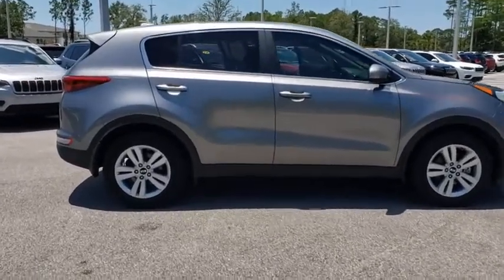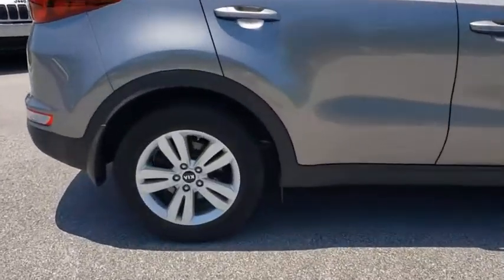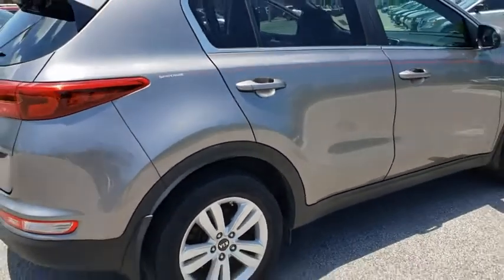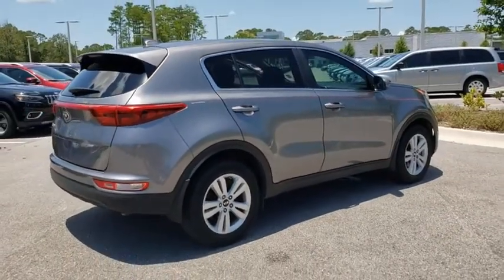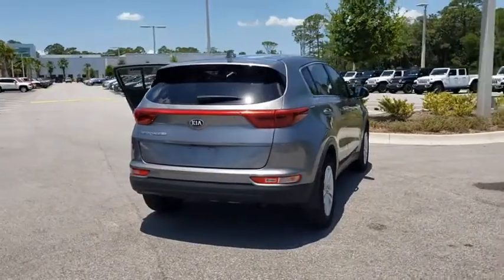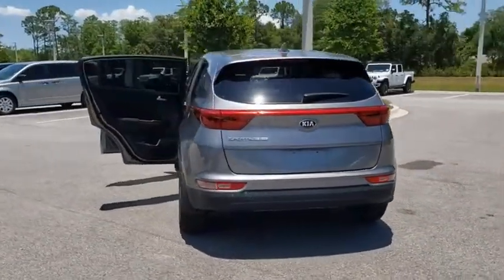This vehicle has less than 85,000 miles. Here are some of this vehicle's great options: traction control, keyless entry, anti-lock braking system, backup camera, steering wheel audio controls, stability control, dual airbags, Bluetooth, power steering, adjustable steering wheel.